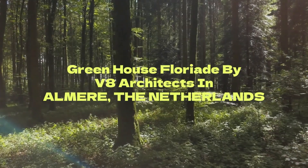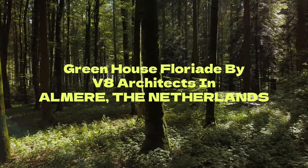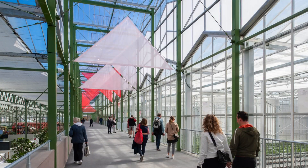The exhibition greenhouse is constructed from reusable standard elements of the Venlo greenhouse type. This guarantees a repurposing of the greenhouse after the Floriade.